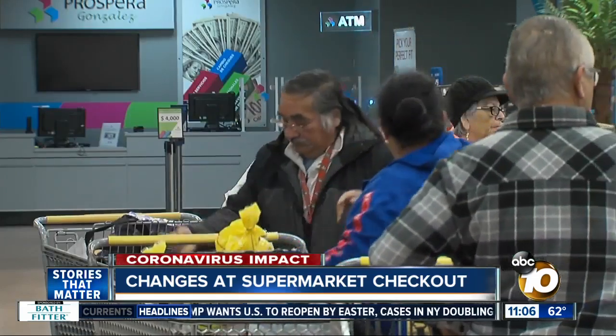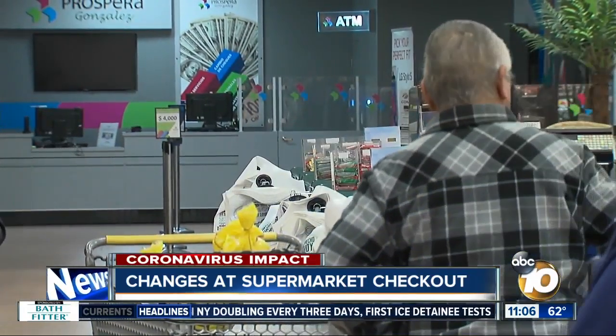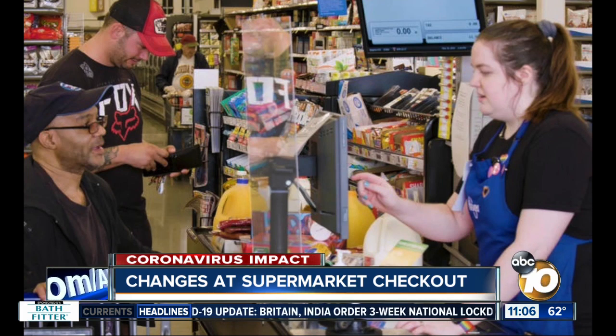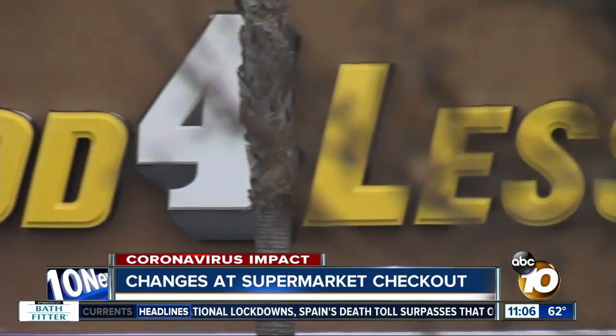When you pay for your items, it's tough to make sure there's six feet in between yourself and the cashier at the register. To solve that problem, Kroger's and Food for Less are installing plexiglass shields as a partition to separate the cashier and customer. A spokesperson for the stores says right now this is just a temporary change, but adds it's another way to help combat the spread of the coronavirus.